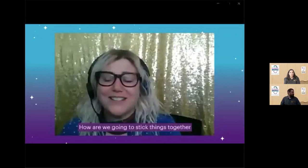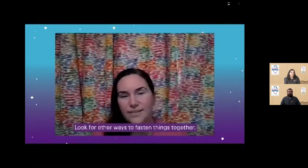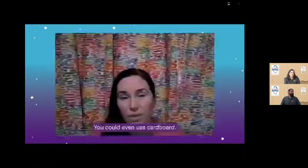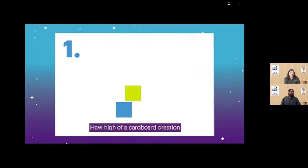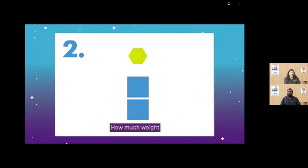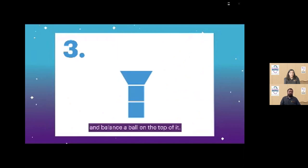How are we going to stick things together without glue or tape? I think I've got some string — would that work? Sure, string might work. Look for other ways to fasten things together. Twist ties, rubber bands, paper and binder clips are all good fasteners — you can even use cardboard itself. Using only cardboard or paper plus some connectors, choose one of the following challenges: One — how high of a cardboard creation can you build before it tips over? Two — how much weight can your creation hold before it collapses? Three — build something tall and balance a ball on top. How high can you go before the ball won't stay?